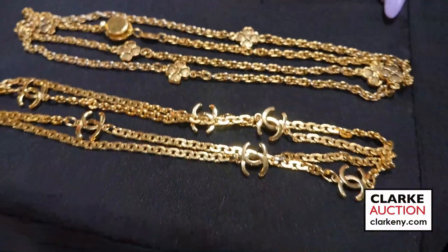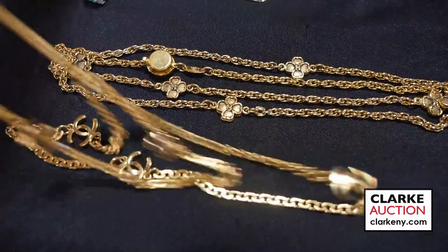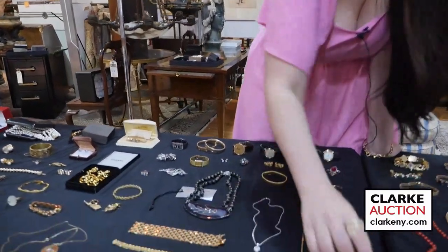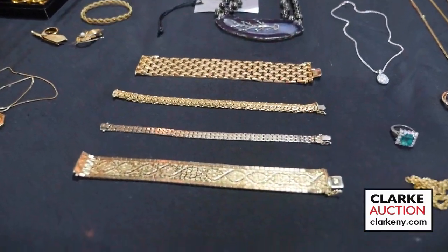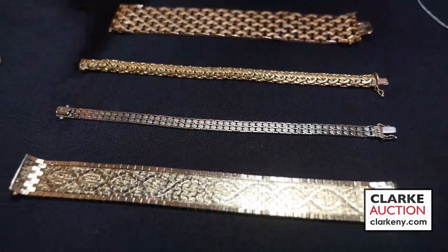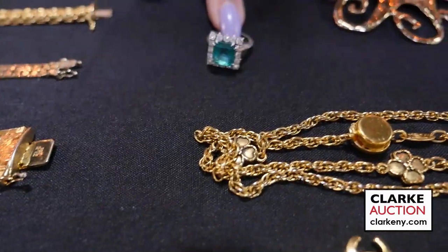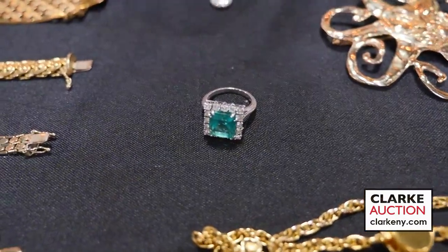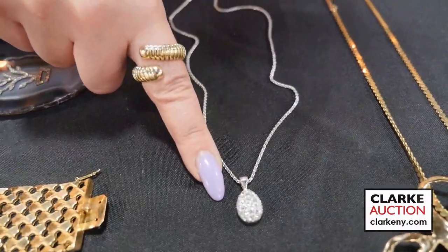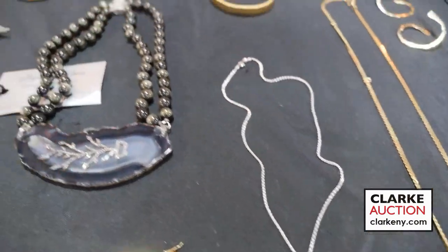Moving into couture costume, we have two Chanel necklaces — very long, perfect for summer — with the double-C logo. Moving on to more gold: we have an 18-karat gold articulated bracelet, a 14-karat gold chain bracelet, and several 18-karat gold Italian pieces. One is an 18-karat gold emerald and diamond statement ring, and another is an 18-karat gold pavé diamond-set egg-form or drop pendant, estimated at $1,000 to $1,500.